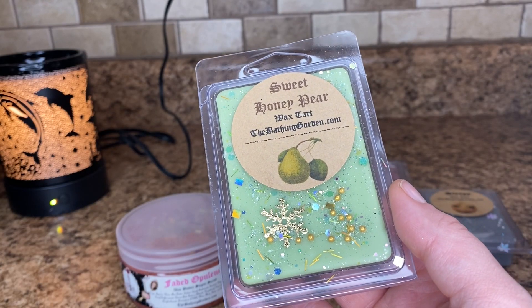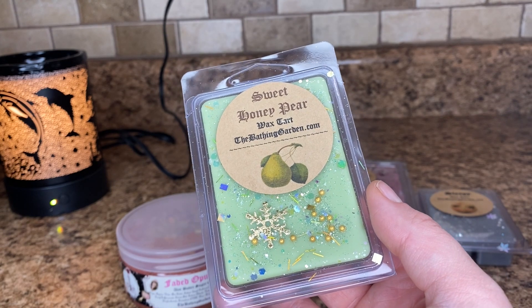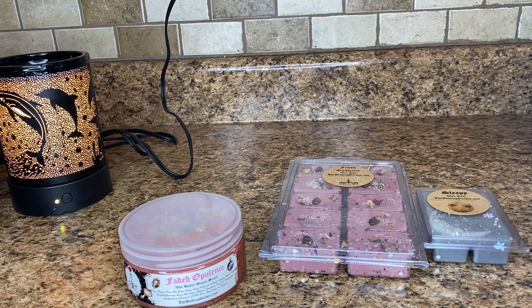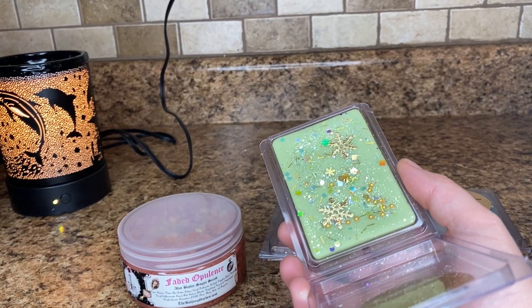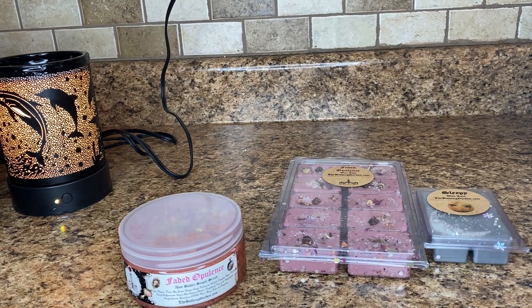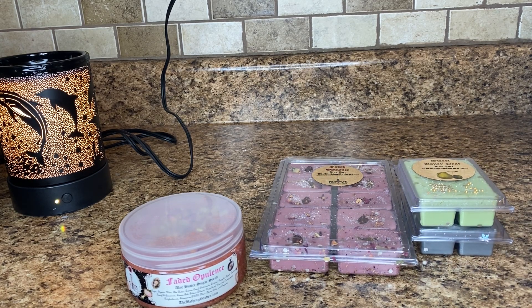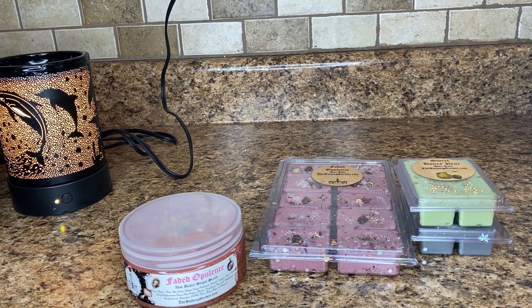Sweet Honey Pear — anju pear blends with harvest apples, drizzled with honey butter and sweet musk and vanilla. I really love honey pear cider and scents like that, so I was excited to try this one. And I definitely get like a honey pear cider type scent. This almost smells a little bit like a Sparkling Pear Riesling from Bath and Body Works. This is really nice — a really good September scent for transitioning into fall time, when you're not really ready to dive into those super heavy, clove spicy scents.